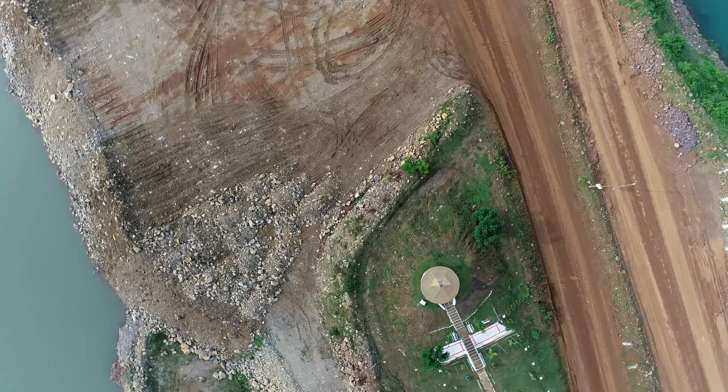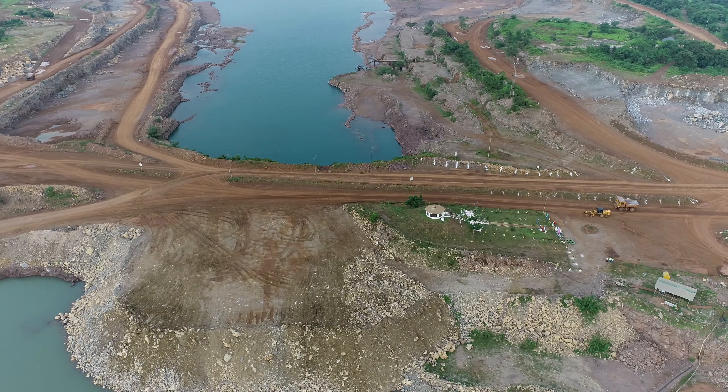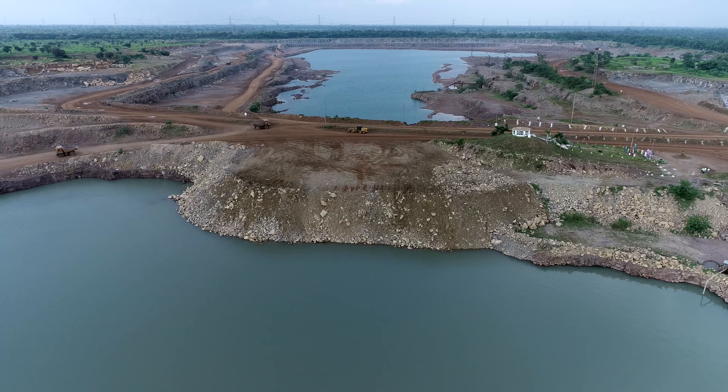The waste rock has been backfilled to make pathways. This has consequently reduced the lead of our dumpers, which in turn saves fuel. Also, the same material is used to fill the potholes.